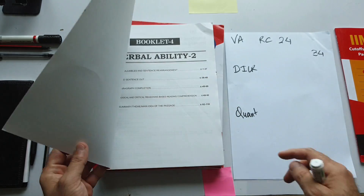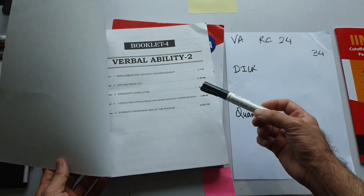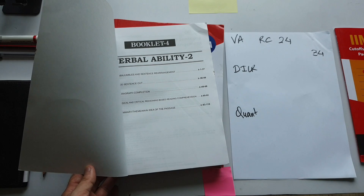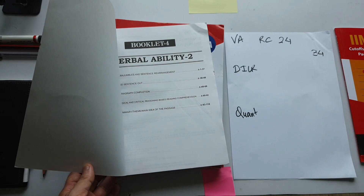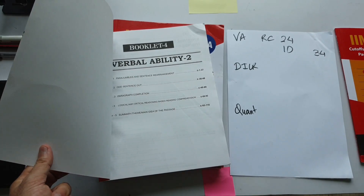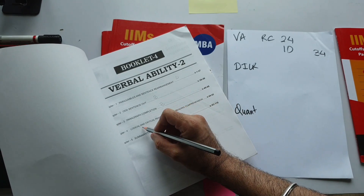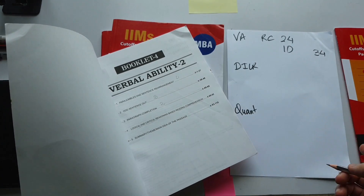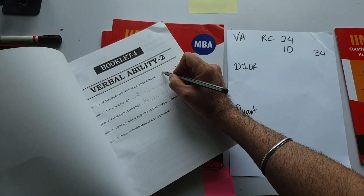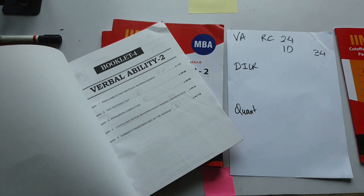Part 2 contains para jumble (4 questions), odd sentence out (3 questions), para completion (3 questions), critical reasoning, and summary-based questions. These are the 5 topics which have come in the last 10 years. Together these other topics are 10 questions. So this is your total 34-mark break-up — RC book is 24 marks. Para jumble will be 4 questions, odd sentence out 3, para completion 3, critical reasoning 0-2, and summary-based can be 3 questions.